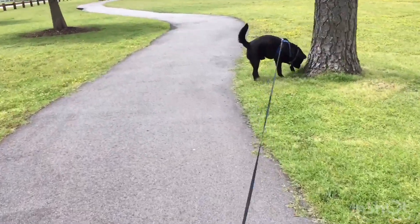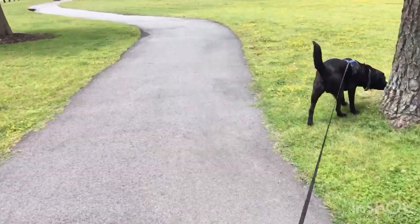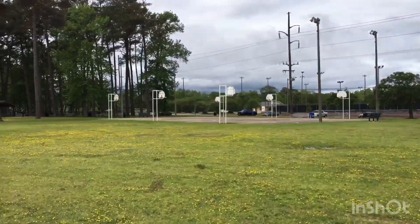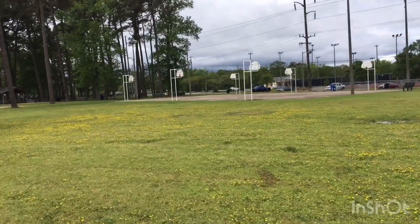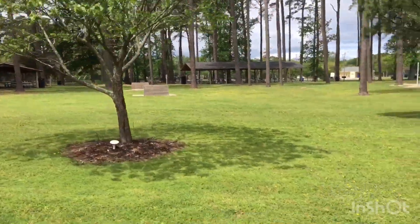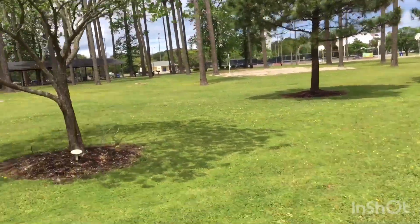Bear has been walking and walking and is still full of energy. Over here are some basketball courts, so there are two different places with basketball courts. There's also a second horseshoe pit and a third volleyball area.